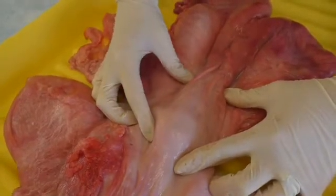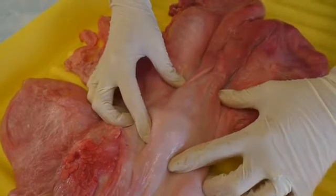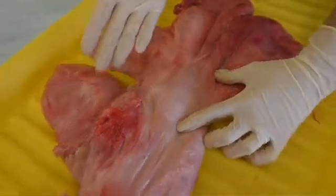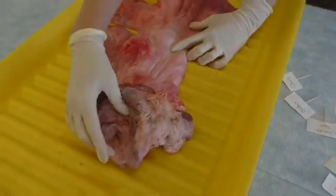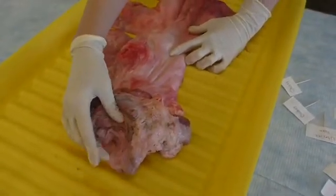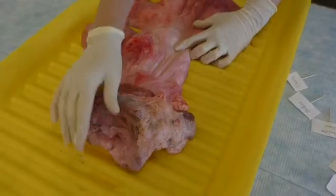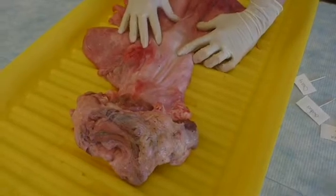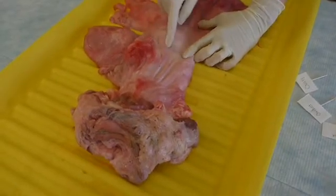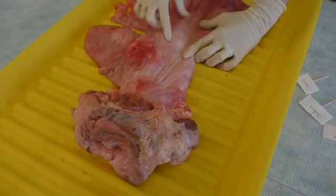A lot of times when you're checking cows, you might notice just from looking at a cow from the outside that it has some mucus coming out of the vulva. This is a sign that the cow or heifer is in heat, and that mucus is coming from the fornix vagina and the cervix.